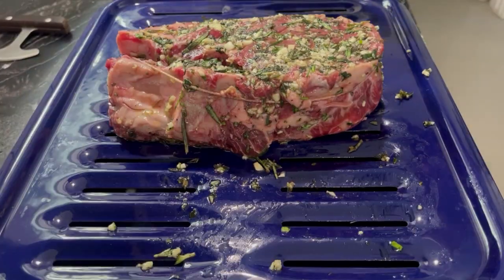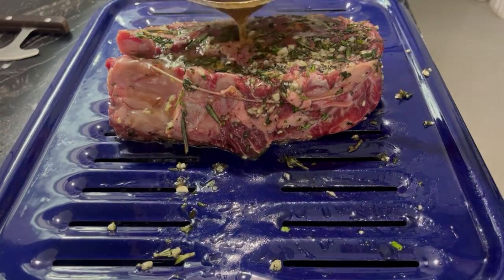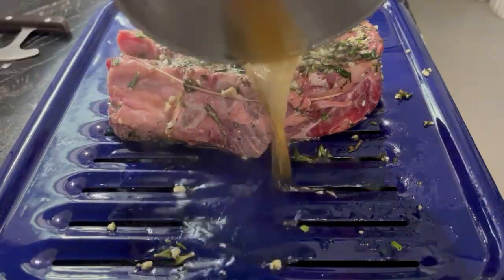I also made some other things on the side — sweet potato and green beans — but I didn't film this as I just wanted to enjoy my time with the family. I hope you guys enjoyed this little Easter spring vlog and I hope everyone is doing well and enjoying the spring season.